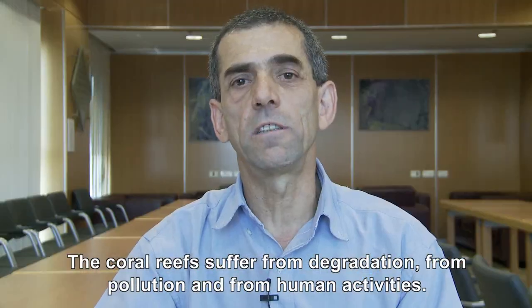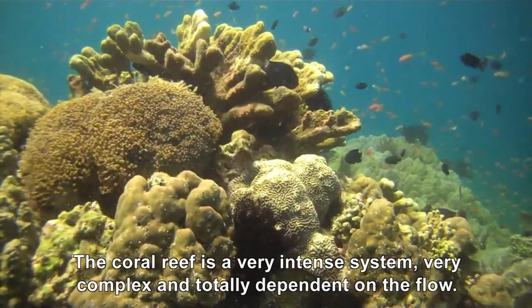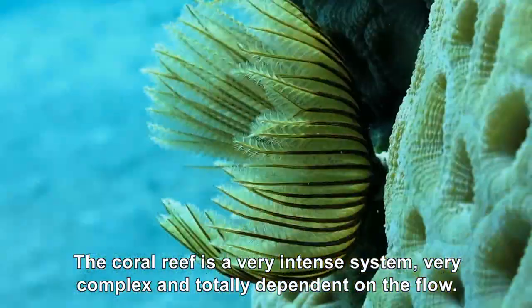The coral reefs suffer from degradation, from pollution, from human activities. The coral reef is a very intense system, very complex, and totally dependent on the flow.